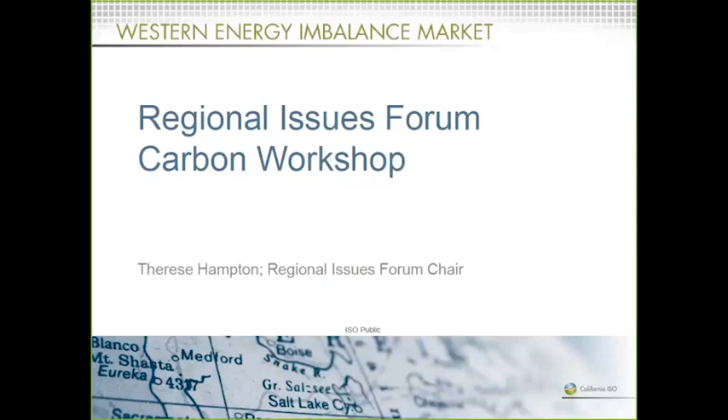Good morning, I'm Therese Hampton. I am the current chair of the Regional Issues Forum, and we are really thankful for you being here today. Welcome, and thank you to those on the phone as well. For those for whom this may be your first Regional Issues Forum meeting, let me tell you a little bit about the body itself. The Regional Issues Forum was started as part of the EIM Governance Framework. It's a group of stakeholders and market participants that talk about issues not currently in a CAISO stakeholder process — emerging issues or other topics related to the energy imbalance market.